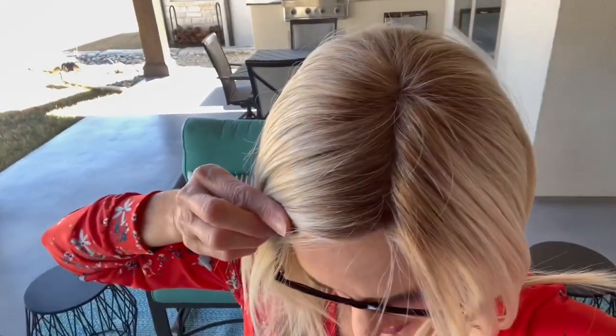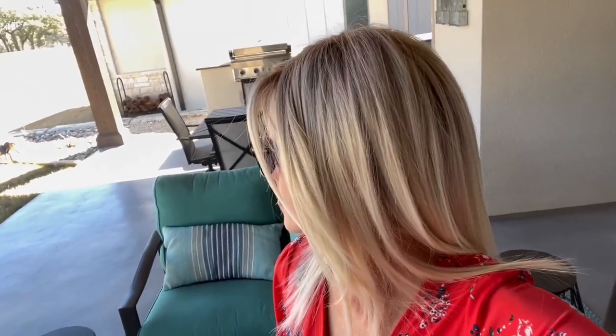Here we are outside with covered patio light showing you this Bombshell Blonde. There's that lace front — looks really nice. And here we are in the sun. You can see how light that rooting is — it's definitely a light to medium-ish root.